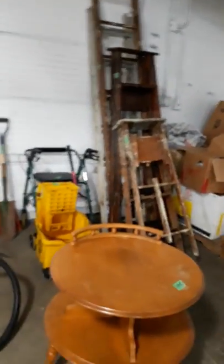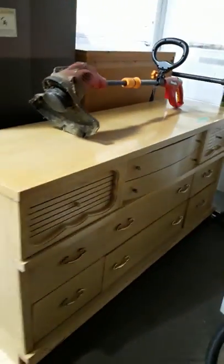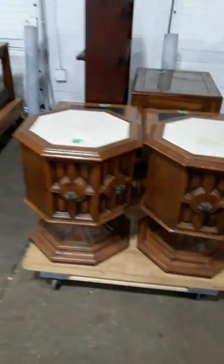We've got ladders, we've got tools. We have a vintage dresser with a mirror and a matching chest of drawers that goes with it. Another chest of drawers with a mirror. Storage containers. Another chest of drawers. End tables — we have all kinds of end tables with marble inserts and glass inserts. Magazine racks.